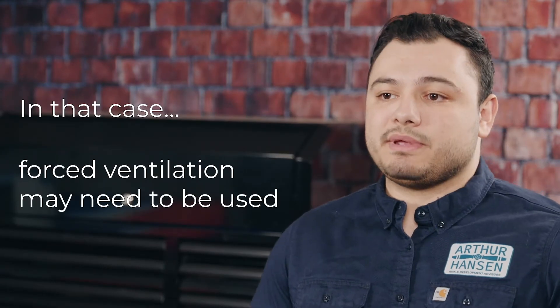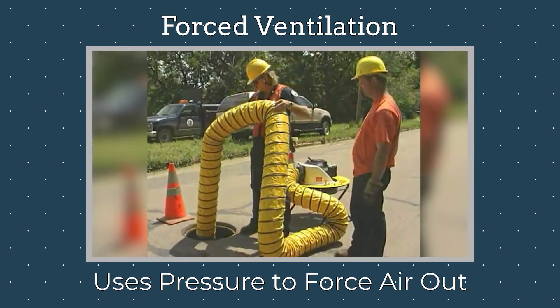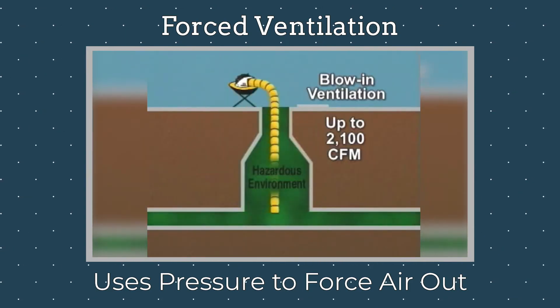Therefore, forced ventilation may need to be used. Forced ventilation involves a fan, air compressor, or other machines to either provide fresh air to the space, remove the contaminated air from the space, or both.